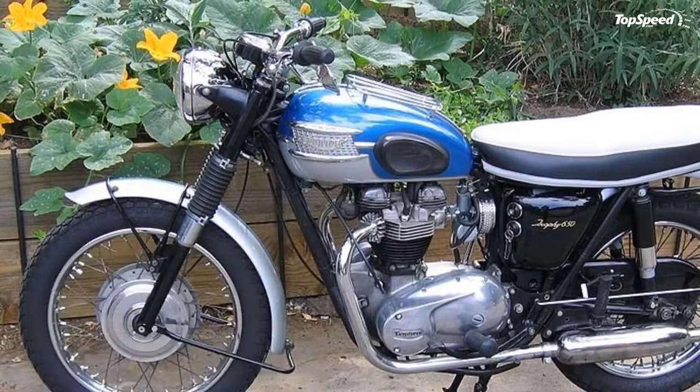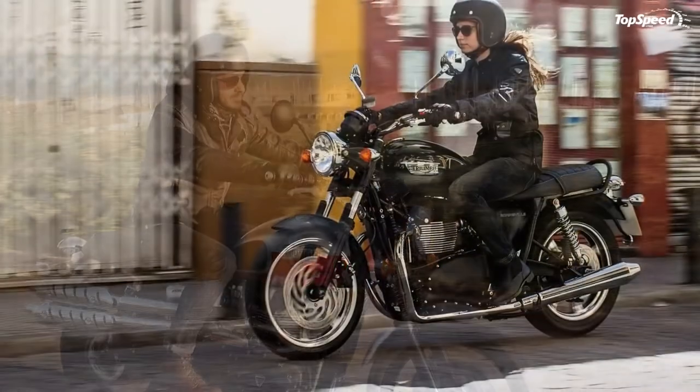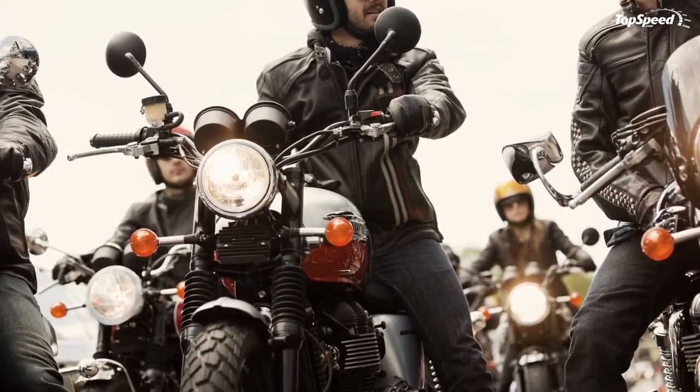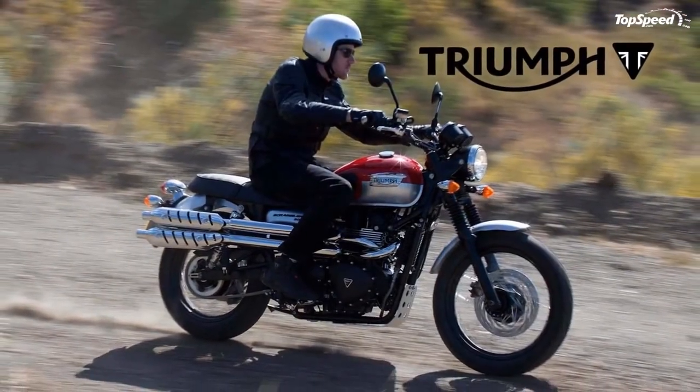Personally, I really like the exhaust design — it seems to look fast even when sitting still. The rest of the ride just exudes that whole decidedly British Triumph vibe, with undeniable genetic links to one of the great classic scrambler bikes from back in the day.